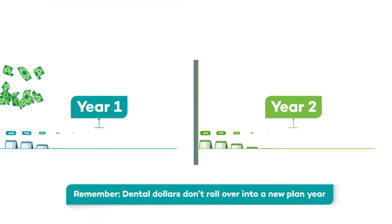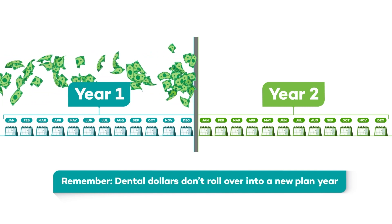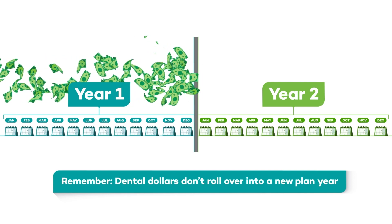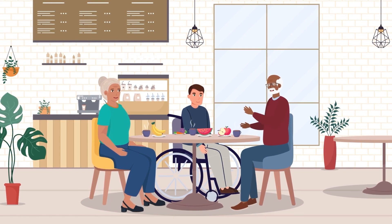Your benefit is a flat dollar amount that is good for the full plan year. Remember, the dental dollars don't roll over into a new plan year, so you must use them all in the current plan year. That's a great benefit — it offers a lot more flexibility for us.